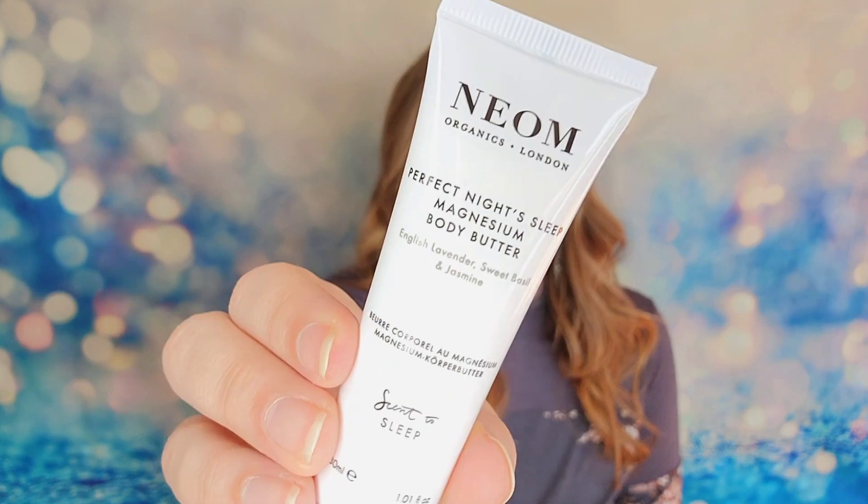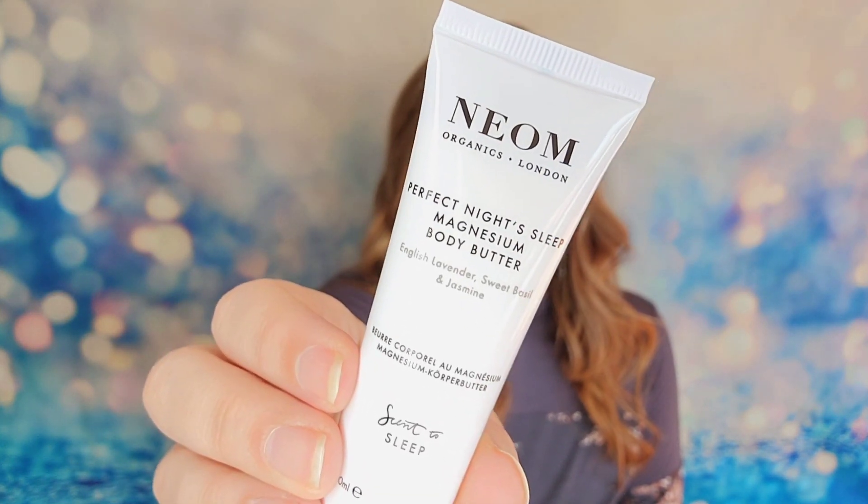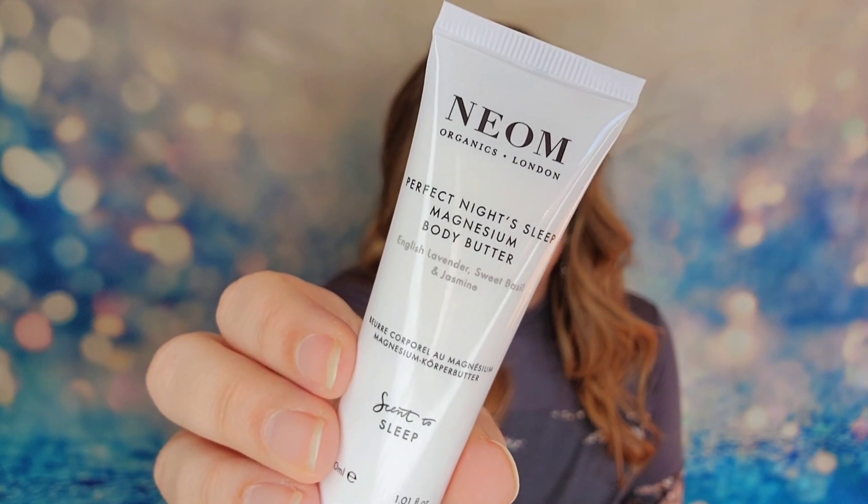Next is the Neom Organics Perfect Night's Sleep Magnesium Body Butter — 30 mils, or one ounce of product. This is 100% natural fragrance and $41 for the full-size version, but this is our sample-size product this month. Before bed, you'll want to treat your arms and legs to this moisturizer — it has lavender and jasmine in it and your skin will be softer and more hydrated. It's fine, but not super exciting.